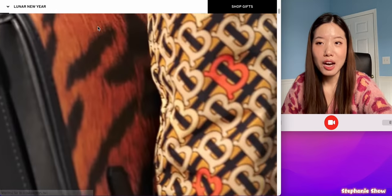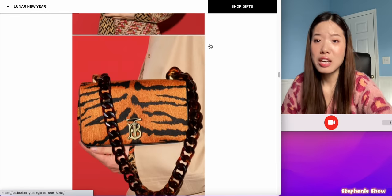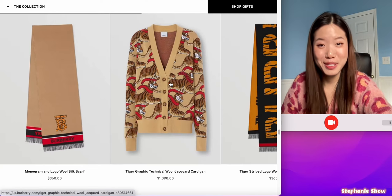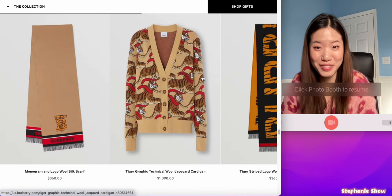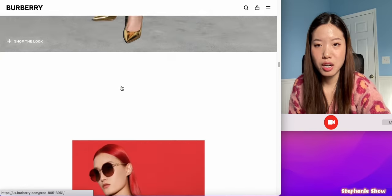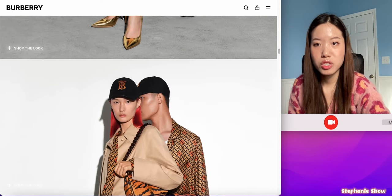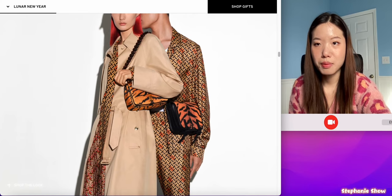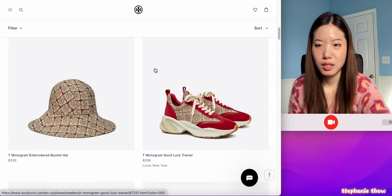The second brand we have is Burberry. They also have a page featuring Lunar New Year. This bag is not too bad, but I'm having major issues with this top. It's a bit busy — what's up with those tigers sprinting to the end of the finishing line? Besides that, some of their designs are just way too busy. This stripe thing is a classic motif, which is okay I guess.